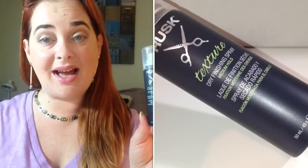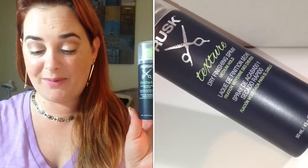The first thing I got is a Rusk texture spray. This is a finishing spray — the card says it's supposed to add texture, shape, and grip for an instant boost on hot summer nights. It says it's a medium hold. I've never used something like this before, so I'm definitely willing to try it out.